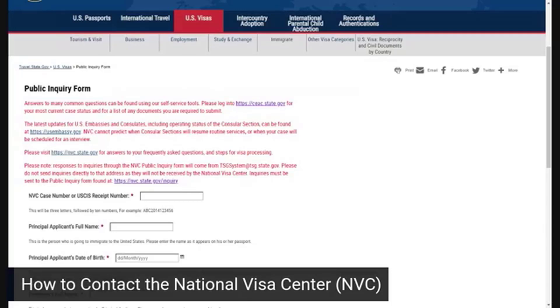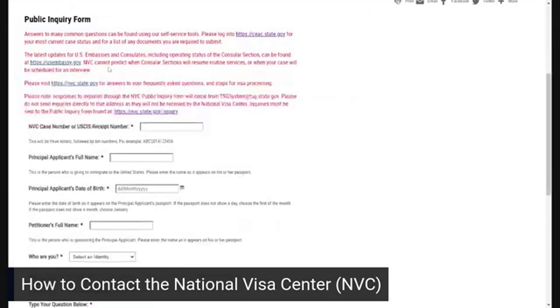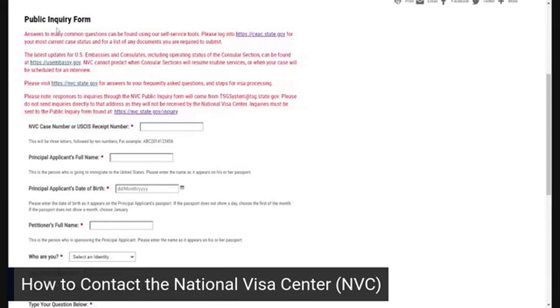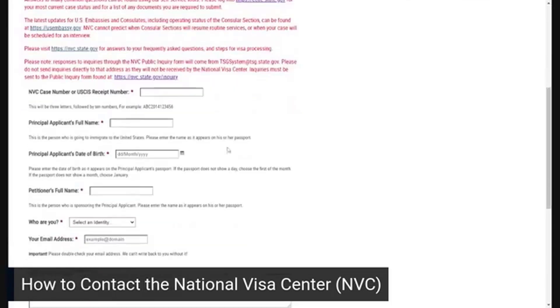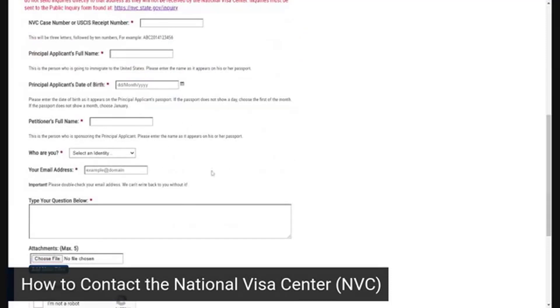The other thing you can use this for is to obtain your National Visa Center case number. The public inquiry form is pretty self-explanatory. If you don't have your NVC case number yet, you can use your USCIS receipt number — that's the number on the receipt notice you receive from immigration. Make sure you provide an email address so they can respond to you.